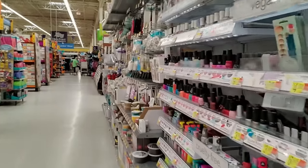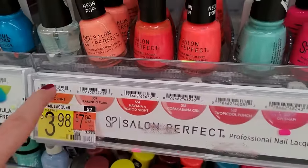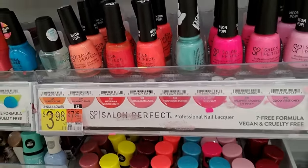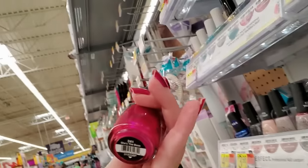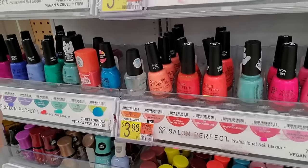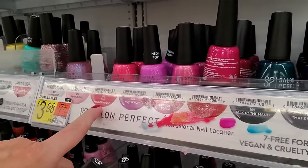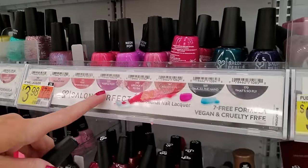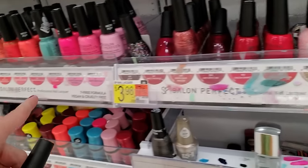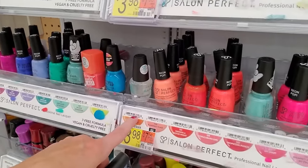Salon Perfect — there's still a spot for it, but it's taken up with some Rapid Dry Top Coat. This is She's the Boss — it's a really pretty fuchsia color. Pink Powerhouse, Purple Pop. They have a lot of this stuff. Yeah, they still have it.